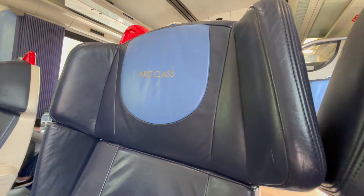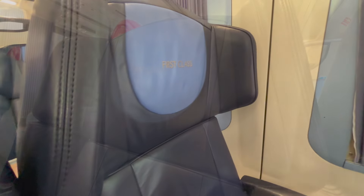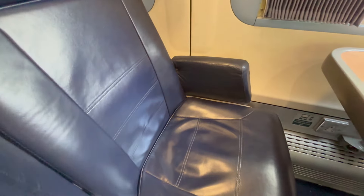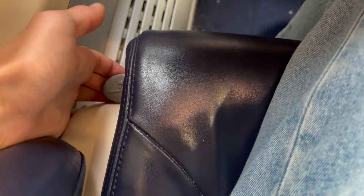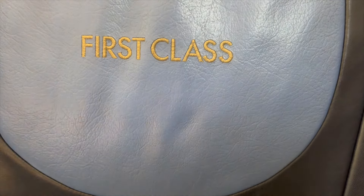Now we've had a look at today's interesting itinerary, let's have a look at the first class seat. The seat in EMR first class is extremely comfortable, featuring a large winged headrest, a really good amount of padding, an excellent amount of recline, and a nice leather finish. Each seat also has a personal reading lamp and a standard plug socket.